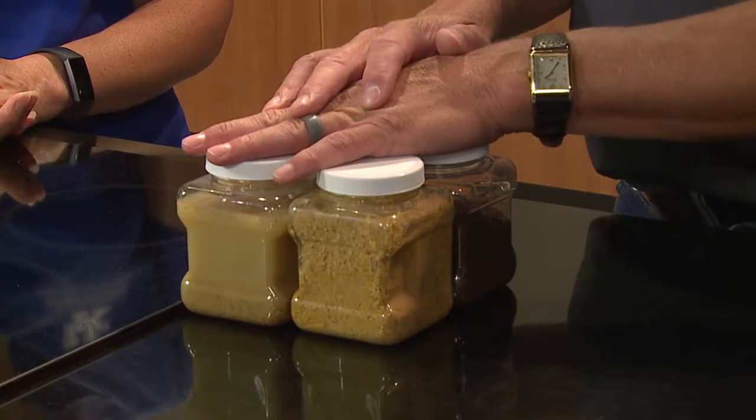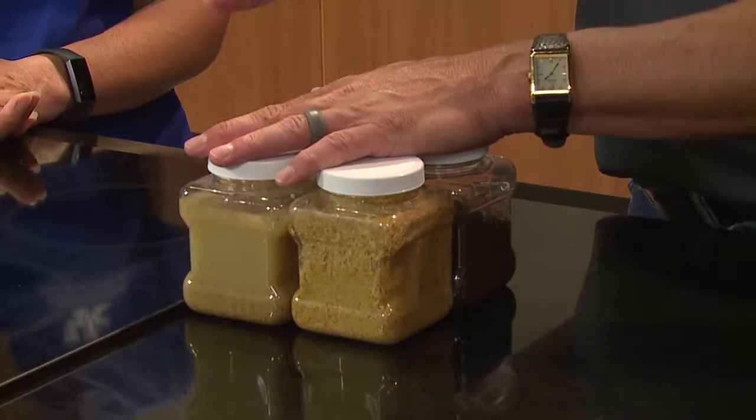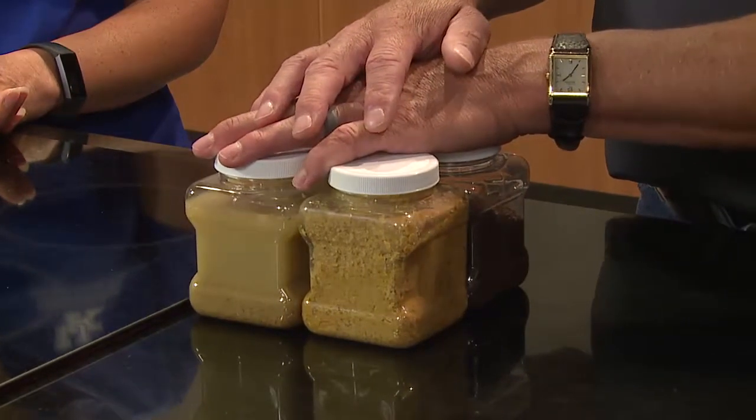One of the biggest costs for beef cattle production is feed and feedstuffs, and we're always looking to find one that might fit our operation better. Feed can represent 60 to 70 percent of our input costs, so any way we can take advantage of local feedstuffs helps us reduce input costs and find a little larger profit margin.